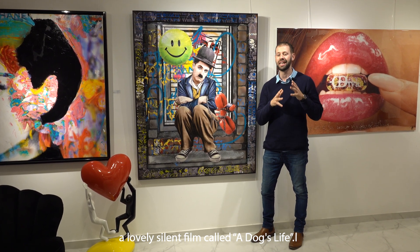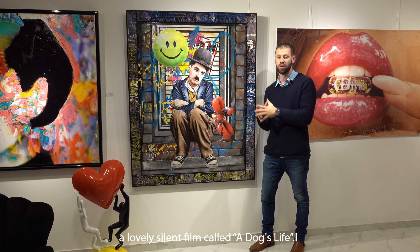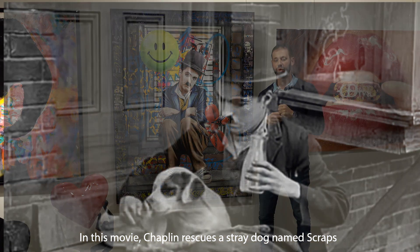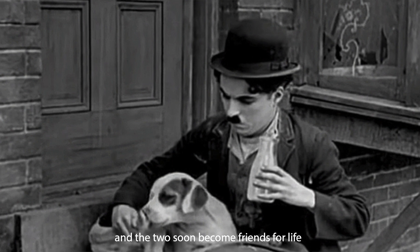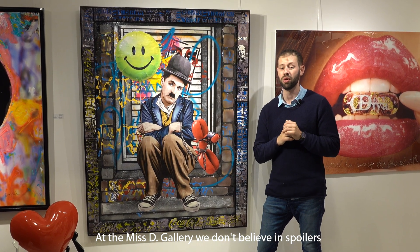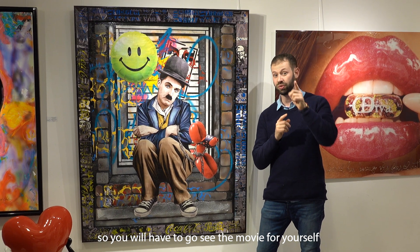The year is 1918 and Charlie Chaplin releases a lovely silent film called A Dog's Life. In this movie, Chaplin rescues a stray dog named Scraps and the two soon become friends for life. At the Mystic Gallery, we don't believe in spoilers, so you will have to go and see this movie for yourself.